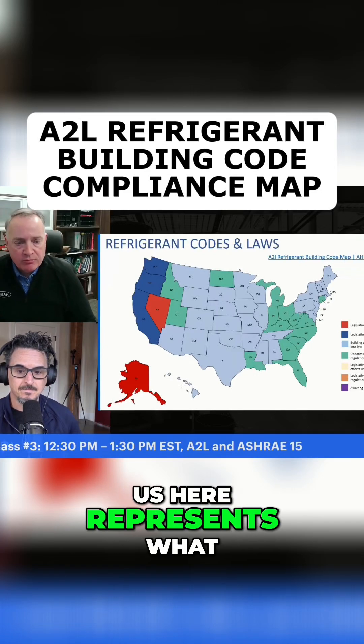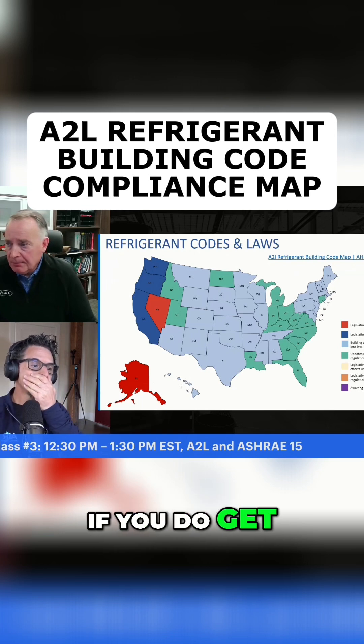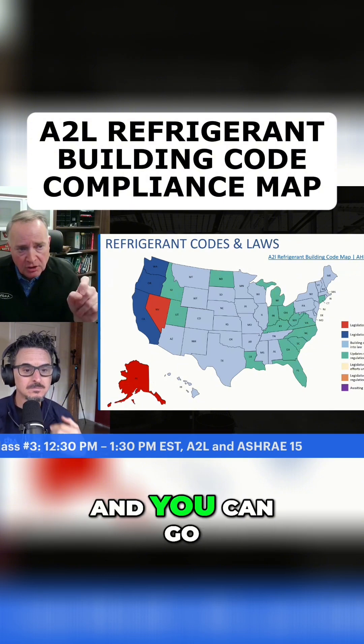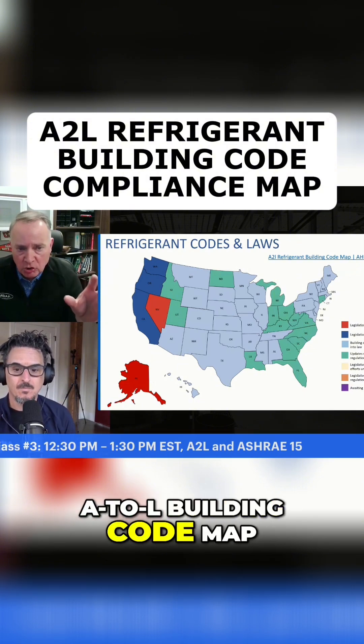This map of the U.S. represents what we've been doing building-code-wise. If you get a copy of the presentation from Tony, up here in the upper right-hand corner there's a link, and you can go to HRI's website where they've got an A2L building code map.